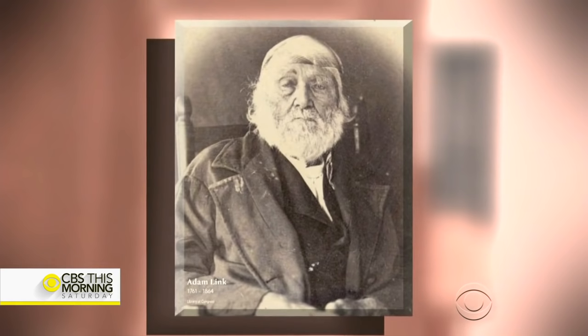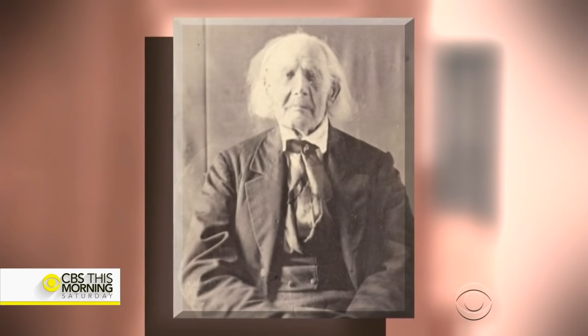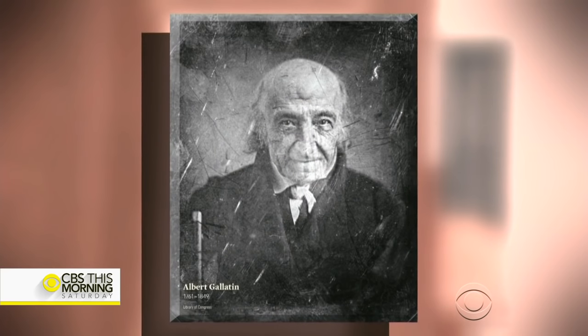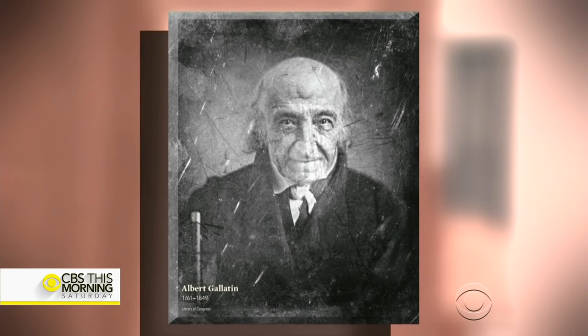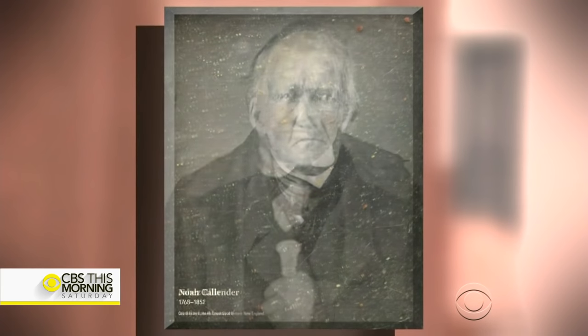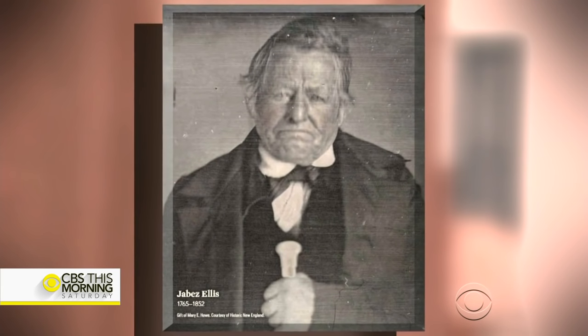The museum will also feature the faces of the Revolution — pictures taken of Revolutionary War veterans during the earliest days of photography. Some of these former soldiers were more than a hundred years old when they posed for these pictures.